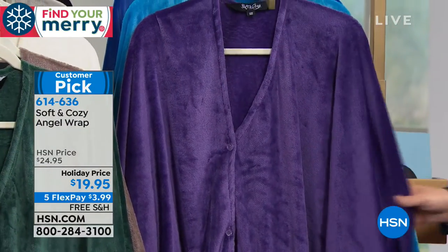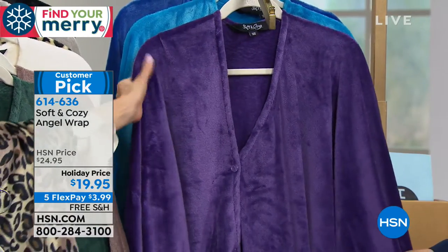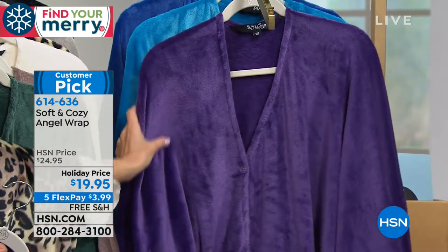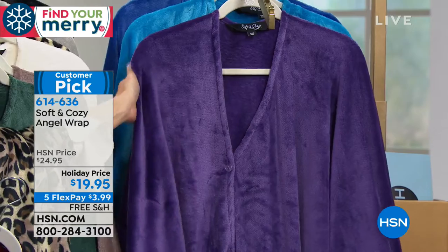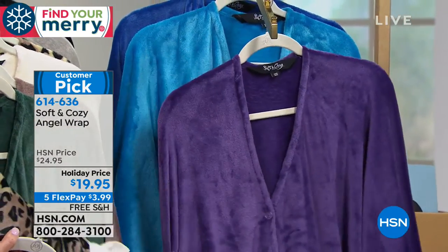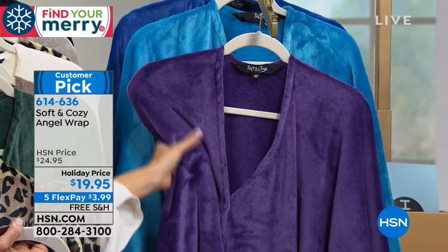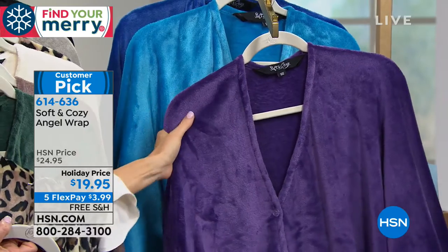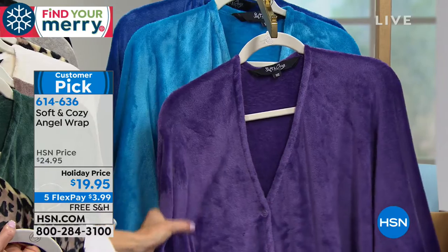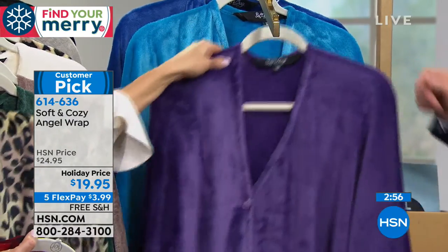Next up, this is gonna be your purple — a royal, beautiful color. It shows really well in the purple. Always a good seller for us. Remember, you can buy as many of these as you want and do them all on flex. So you can buy two of these and only pay $8, three for only $12, four for only $16, five soft and cozy Angel Wraps tonight — five gifts, do them all on flex pay — and only pay 20 bucks plus tax. Insane!